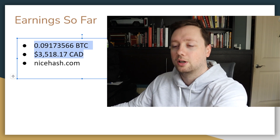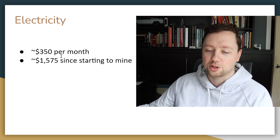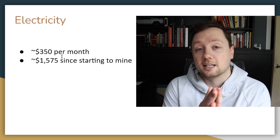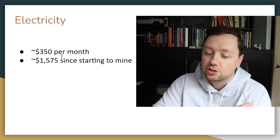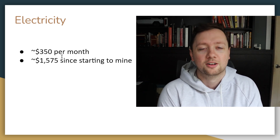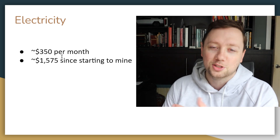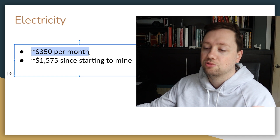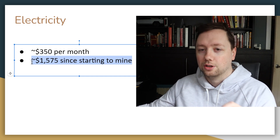That is how much Bitcoin I've earned so far, but the real issue is electricity. Electricity has cost me a bit more than I forecasted. I locked in a three-year fixed rate at $0.0679 per kilowatt hour Canadian, which is an extremely good rate — and that's what I did all my forecasting on. But as my electricity usage went up, they drastically increased all the service charges on my account. It's coming in at about $350 per month, and I've spent about $1,575 since I started mining.